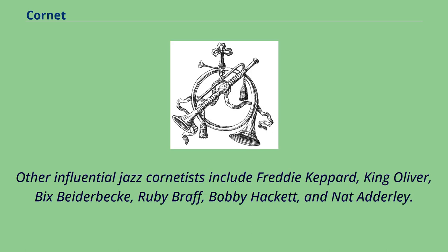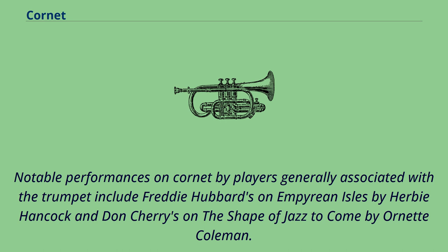Cornetists such as Bubber Miley and Rex Stewart contributed substantially to the Duke Ellington Orchestra's early sound. Other influential jazz cornetists include Freddie Keppard, King Oliver, Vic Beiderbecke, Ruby Braff, Bobby Hackett, and Nat Adderley. Notable performances on cornet by players generally associated with the trumpet include Freddie Hubbard's on Empyrean Isles by Herbie Hancock, and Don Cherry's on The Shape of Jazz to Come by Ornette Coleman.